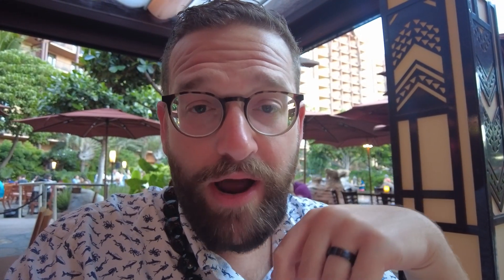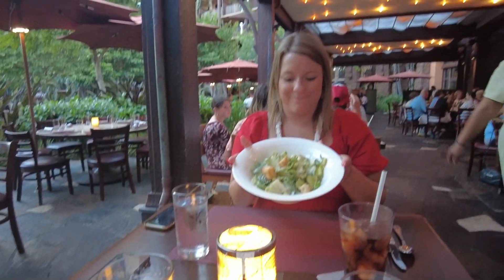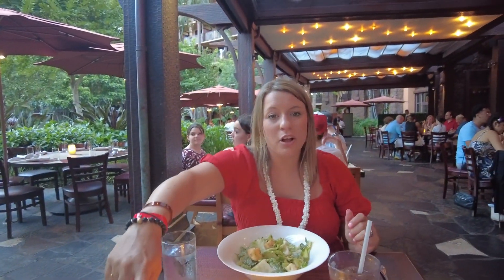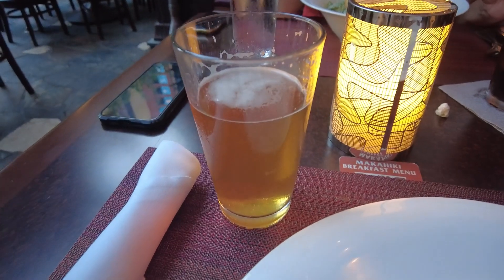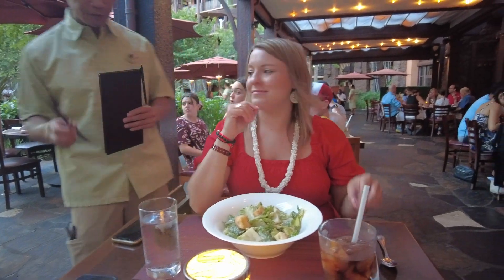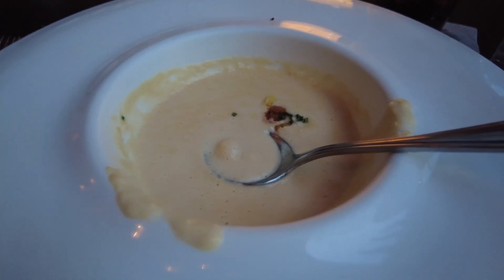Our starters have arrived. I got the corn soup and Alyssa got, of course, the Caesar salad. We switched appetizers to try each other's. The Caesar salad is like your typical Caesar salad, but this corn soup is amazing. Definitely get the corn soup if you're going to come here. It's so good.